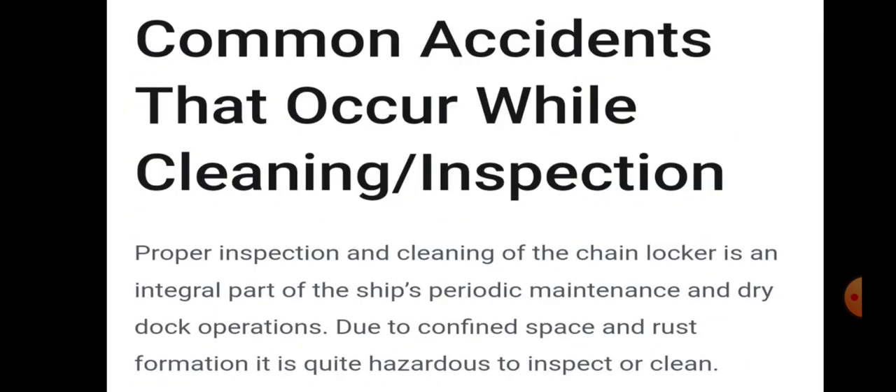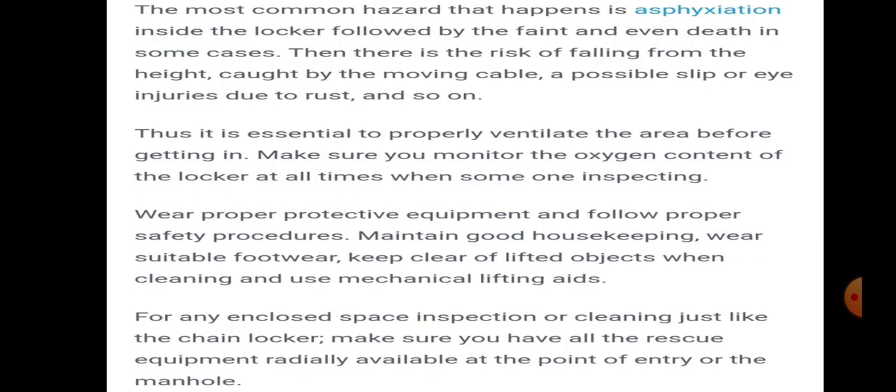Proper inspection and cleaning of the chain locker is an integral part of a ship's periodic maintenance and dry dock operations. Due to the confined space and rust formation, it is quite hazardous to inspect or clean. The most common hazard is asphyxiation inside the locker, followed by fainting and even death in some cases. There are also risks of falling from height, being caught by moving cable, and possible slip or eye injuries due to rust.